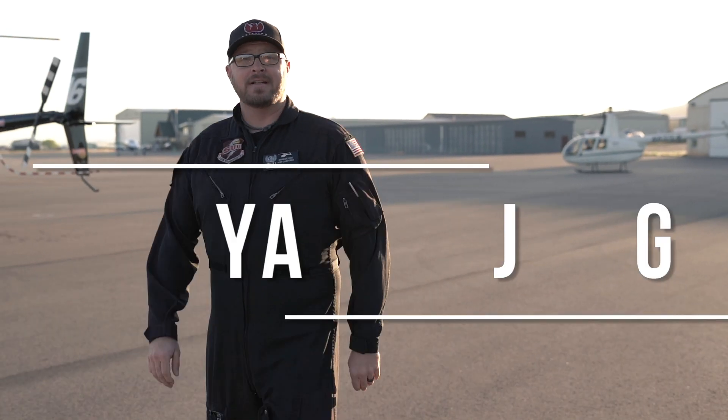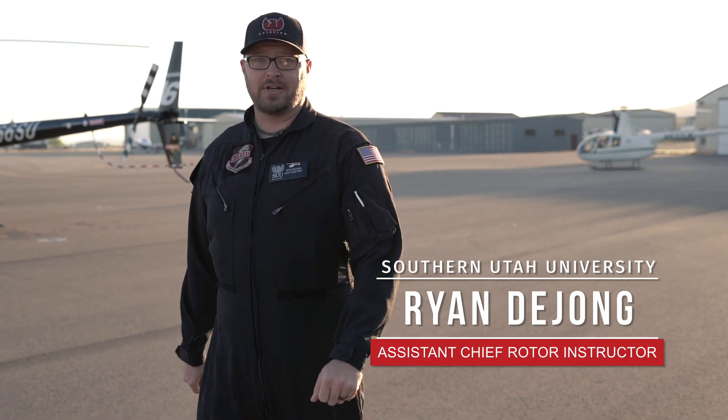Hello, I'm Ryan DeYoung, an Assistant Chief Helicopter Instructor at SUU Aviation. Have you ever wondered what aircraft we fly? Let me show you.